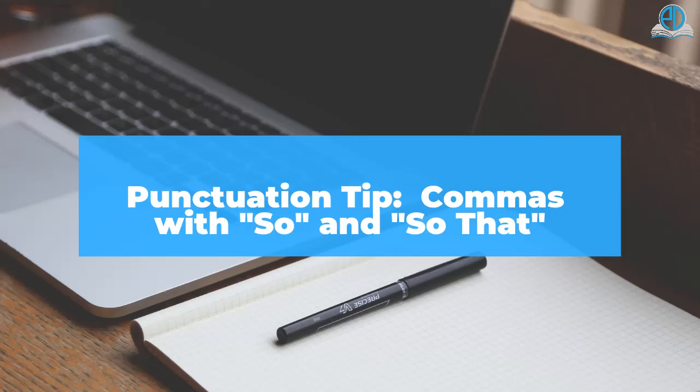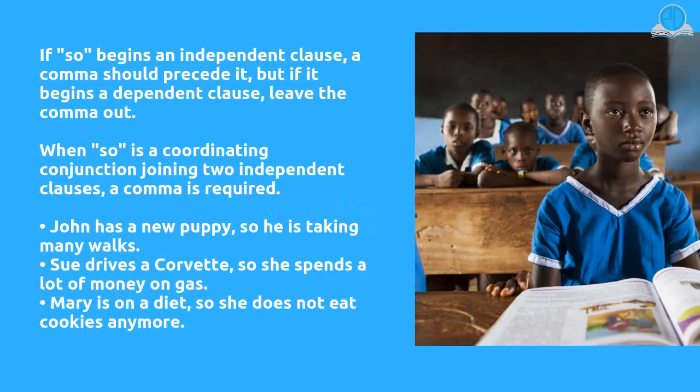Punctuation tip: commas with 'so' and 'so that.' If 'so' begins an independent clause, a comma should precede it. But if it begins a dependent clause, leave the comma out. When 'so' is a coordinating conjunction joining two independent clauses, a comma is required.